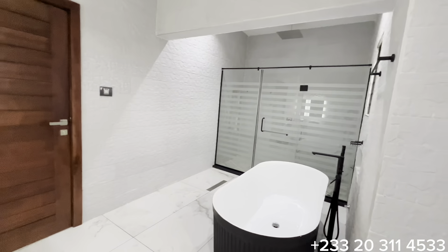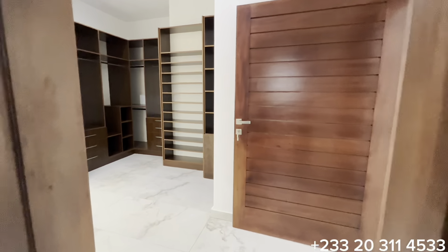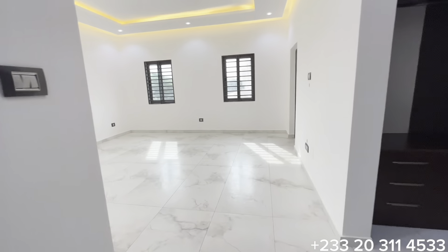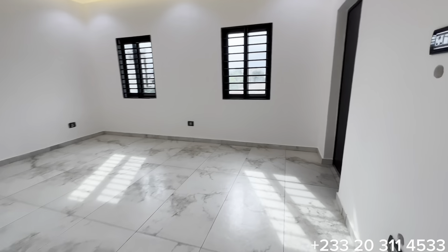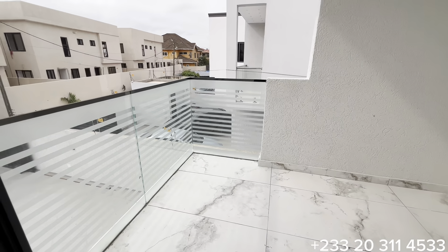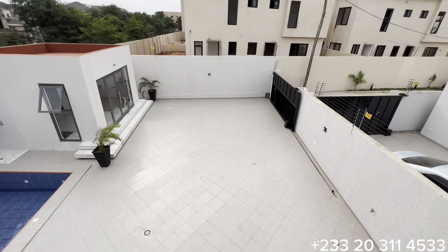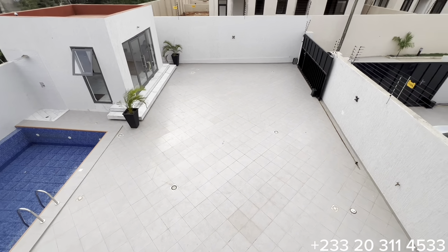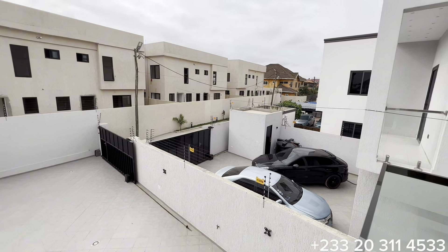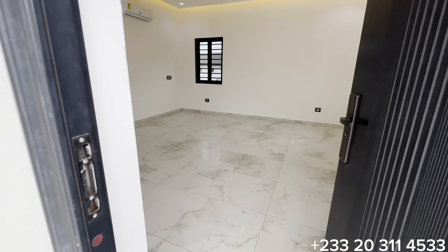It also comes with a concealed WC in the master washroom. The asking price for this beautiful masterpiece is $360,000 USD. The master bedroom also comes with a spacious balcony featuring a beautiful glass balustrade. Through the balcony you can see the sizeable compound parking space and the neighborhood where this property is located.